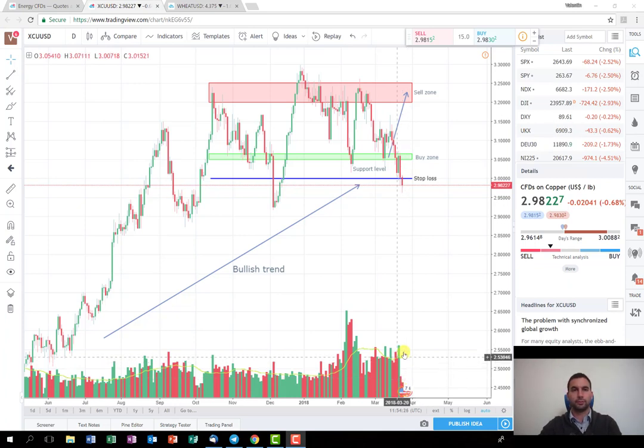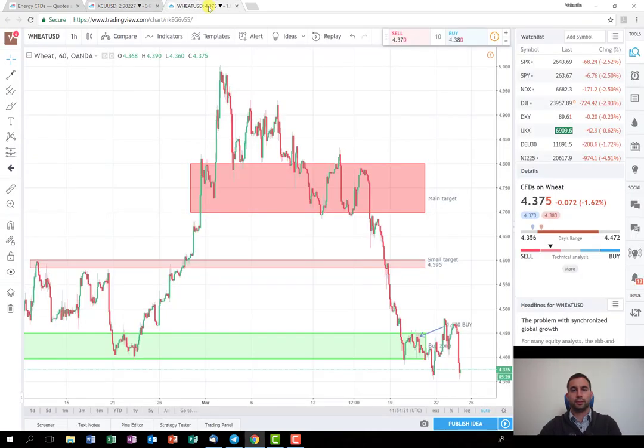The next trade that I'm going to discuss with you is the trade from this week. It's about the agricultural product wheat. As you can see, I've opened the one-hour chart time frame and I bought it here.